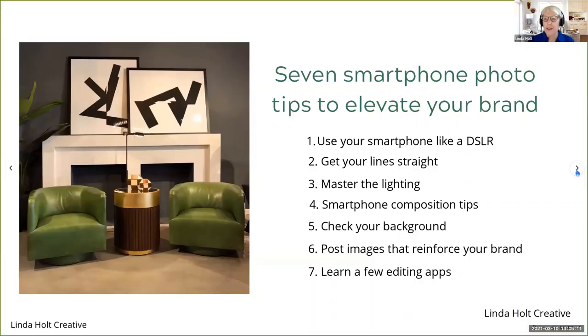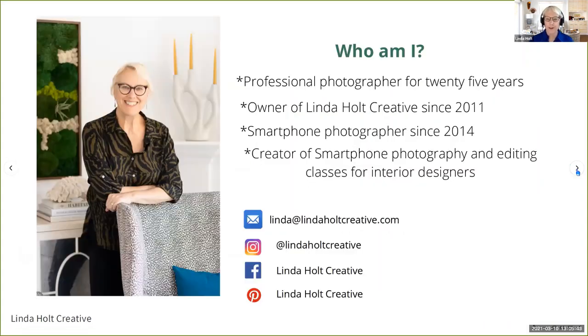We are going to be going over seven smartphone photo tips to elevate your brand. I'm going to show you how you can use your smartphone more like a DSLR camera, tips for getting your lines straight, a few tips for mastering lighting and composition, the importance of checking your background, and the importance of posting photos that represent your brand. And then finally, I'm going to talk about editing.